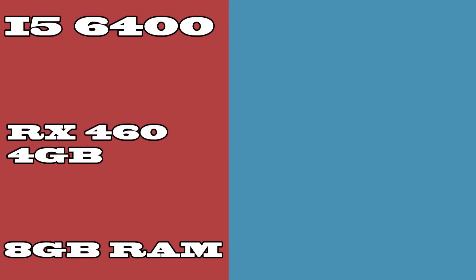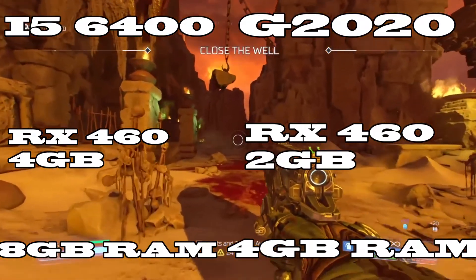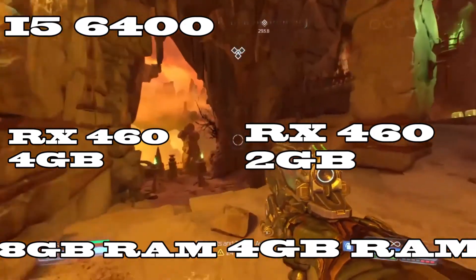In this video we'll be comparing an i5 6400 with an RX 460 4GB model and 8GB of RAM against a second generation Pentium G2020, which you can get online for like $15-$20, with an RX 460 2GB model and 4GB of RAM.